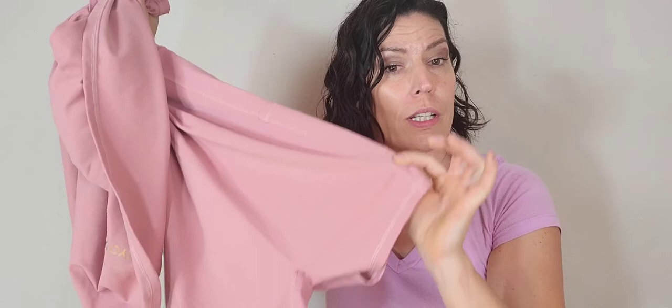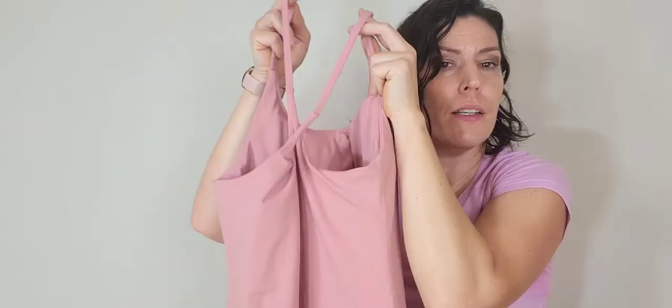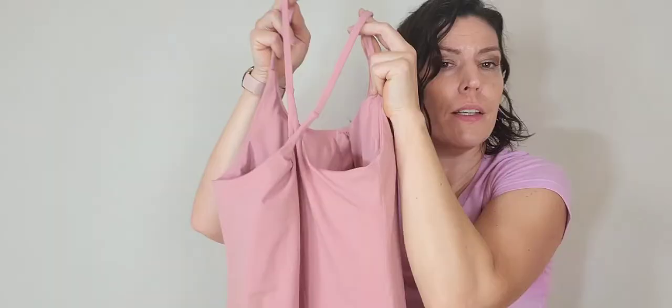It goes slightly under the butt and of course it has built-in shorts and the shorts have pockets. The straps cross in the back and create a nice design, and the pink color is just so pretty. Thank you!